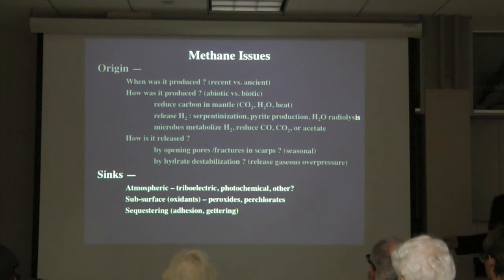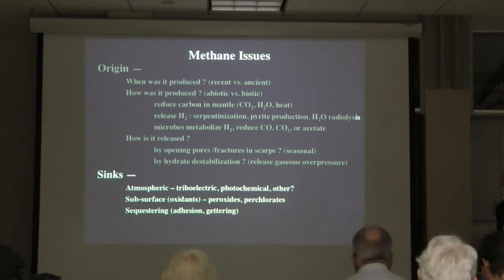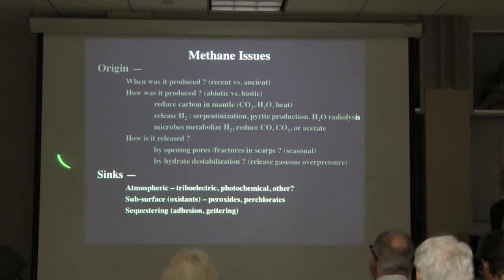Another question is how is the methane destroyed? It seems to be destroyed much more rapidly than simple photochemistry in the atmosphere would predict. This is an active area of research right now. Just three months ago, a group from Kennedy Space Center and the University of Central Florida published a paper demonstrating that methane could in fact be destroyed rapidly by ultraviolet light interacting with mineral grains on Mars. People at many different institutions are trying to understand the different aspects and implications of this discovery.